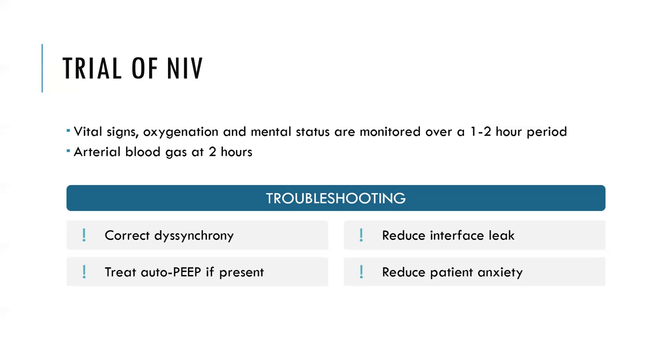Interface leaks increase the time to reach pressure targets, create dyssynchrony, and are very uncomfortable for the patient. To reduce patient anxiety: allow the patient to hold the mask against their own face initially, start on lower settings and titrate up as tolerated, and use the most comfortable interface. NIV is extremely uncomfortable — it's suffocating, claustrophobic, and very difficult to breathe out against those positive pressures. We can start at lower settings and slowly increase to higher pressures as the patient gets used to it.